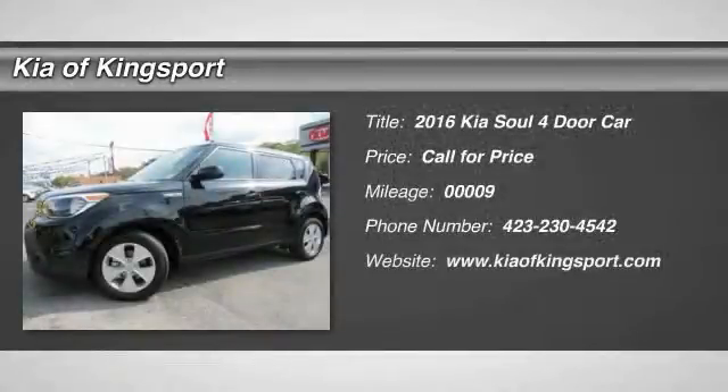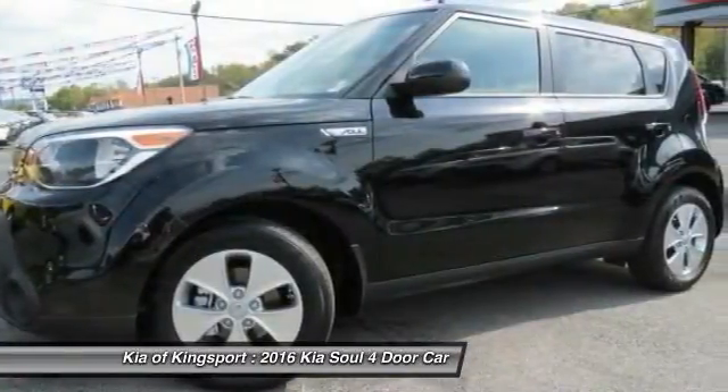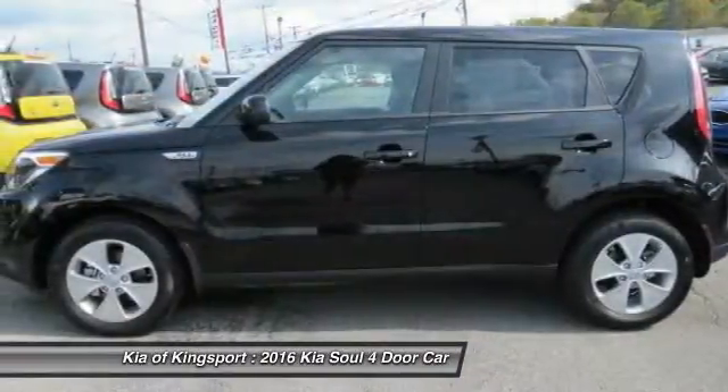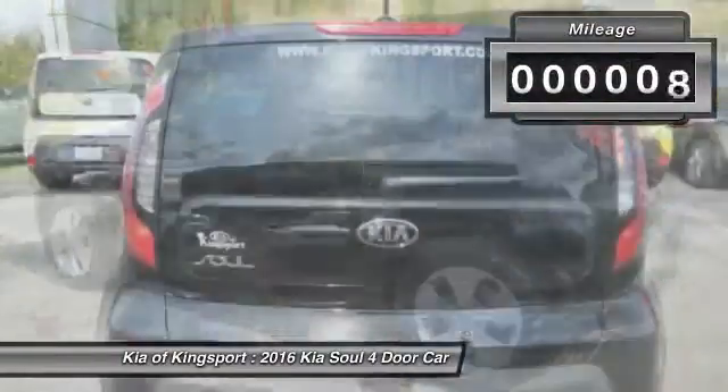2016 Soul. The Soul is quick and ready with its innovative, catchy style — a sharp, roomy and well-fitted cabin and a comprehensive list of safety and fun features. This vehicle has less than 100 miles.